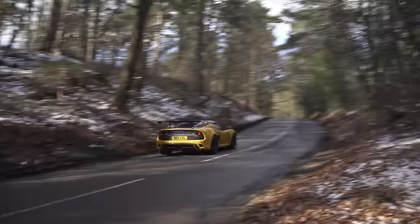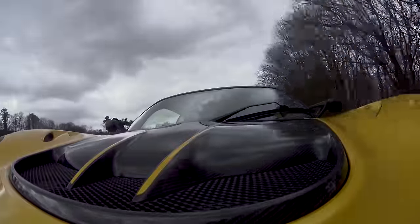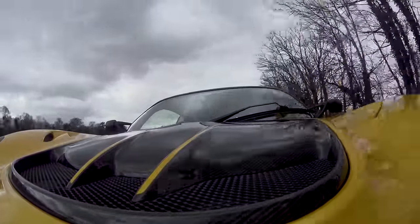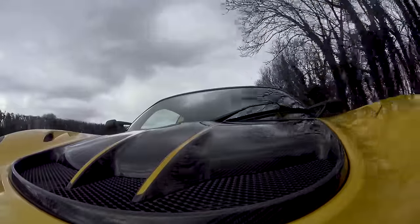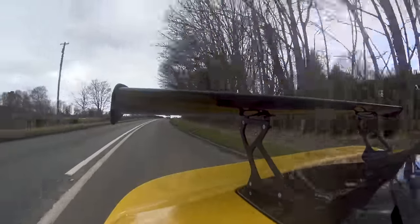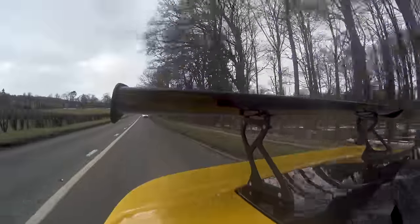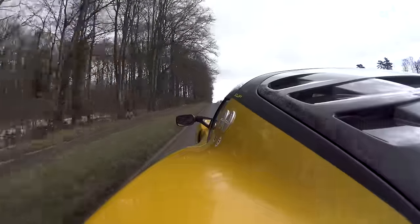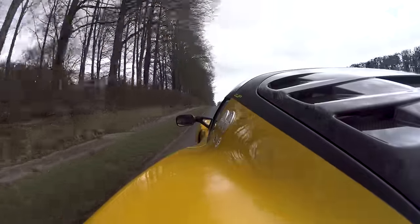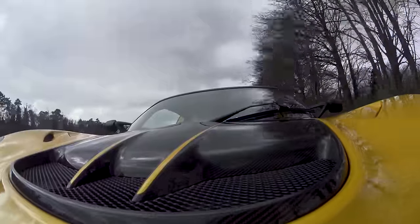I'm about to go on bumpier roads, but the suspension isn't striking me as different — and in a good way. This has the three-way adjustable Nitron dampers. There's something about Lotus and the fantastic engineers they have — they don't seem to have it in them to make an uncomfortable car.